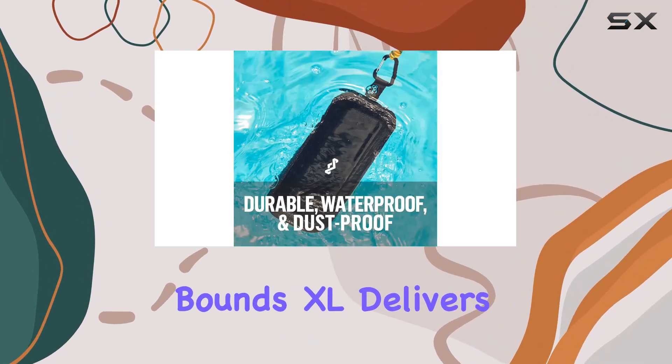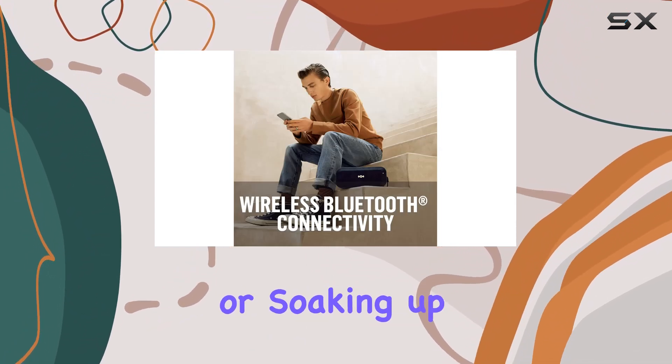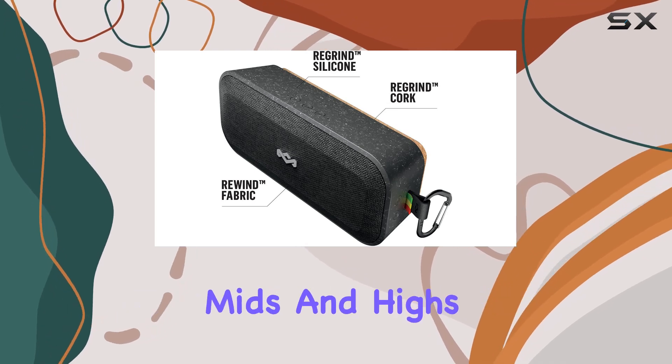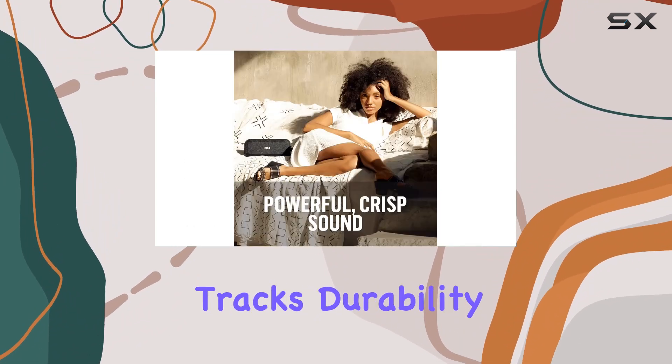The No Bounds XL delivers a balanced and crisp audio experience, whether you're indoors or soaking up the sun outside. The sound is clear with well-defined mids and highs, making it great for various genres from acoustic tunes to bass-heavy tracks.